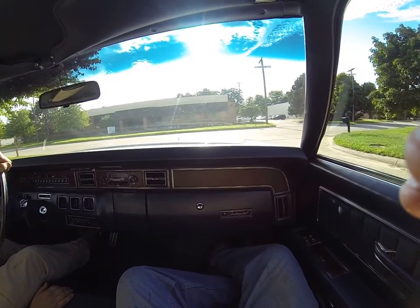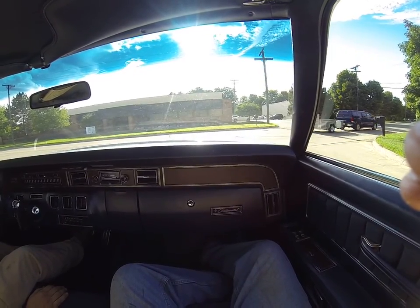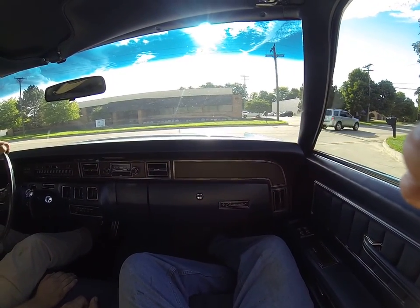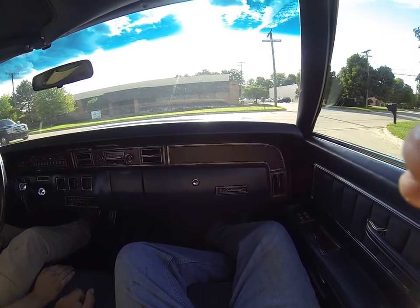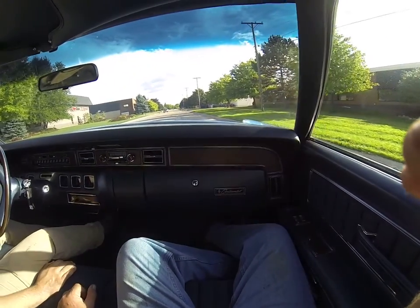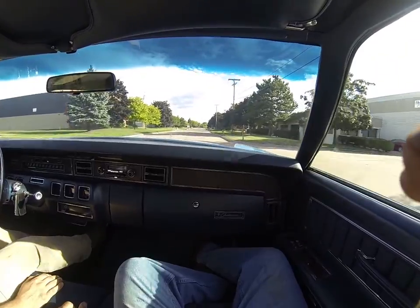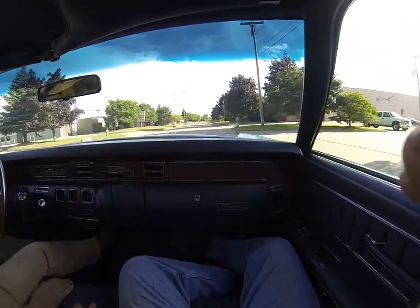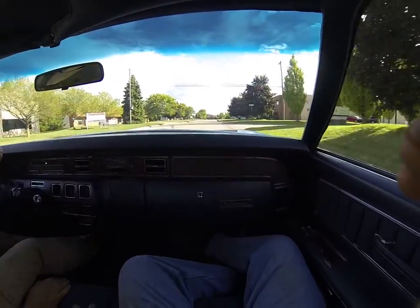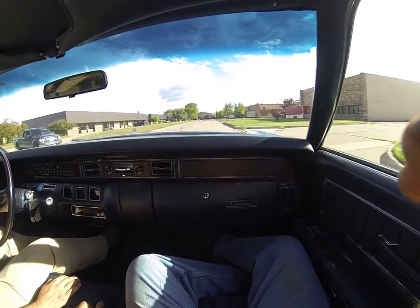We'll take it for a little ride down the road here. The interior is perfect, nice headliner. A lot of pickup. The car is a one-owner car and has been well-maintained over the years.